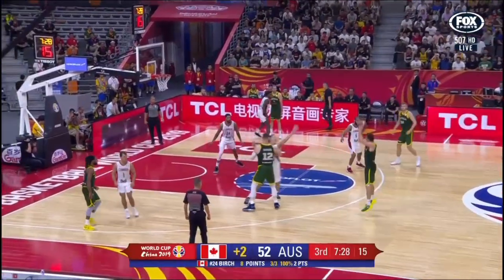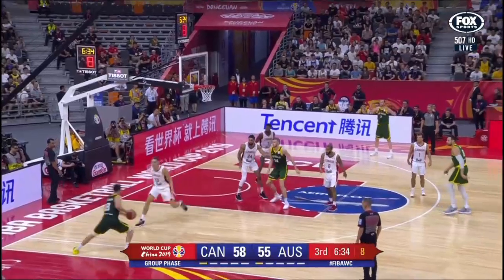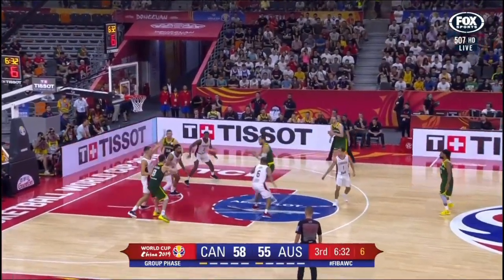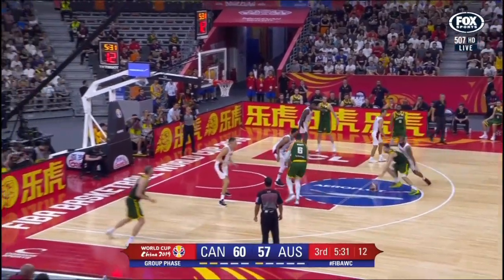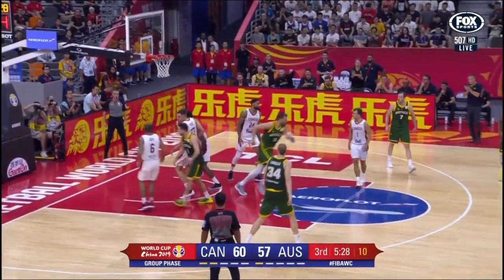A different look in their eyes. A great response — responding big themselves here. Dellavedova floats it up and in by Bogut. Goes inside, floats one up, gets it to go.